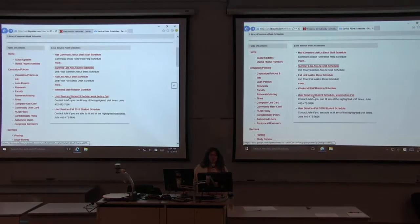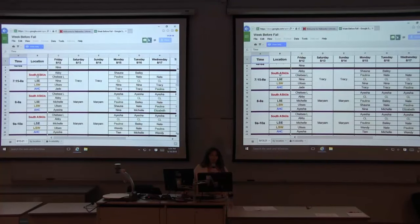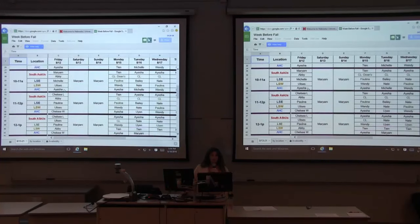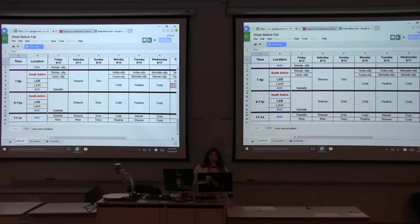The user services student schedules are also online. They're laid out a little bit differently — as you can see, the desks are distinguished by the rows. So from 7:15 to 8 at the Love South desk last Friday, it was Amy and Chelsea; the southeast desk, Mina; southwest, Ulysses; and in the comments was Jade. They are laid out by the hour because our students have various schedules, so it's laid out by the hour and by the day.